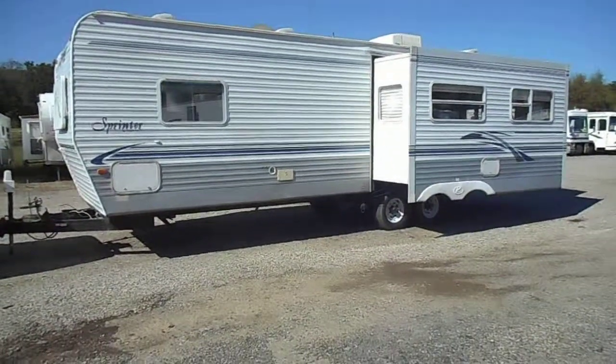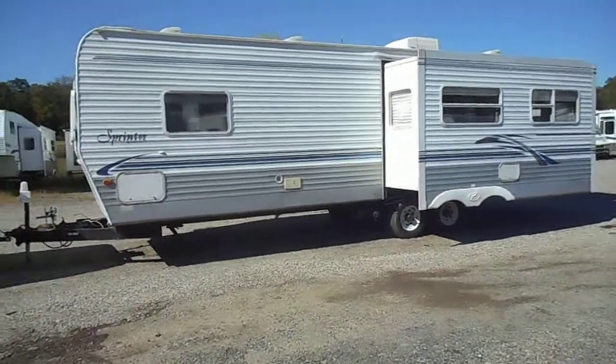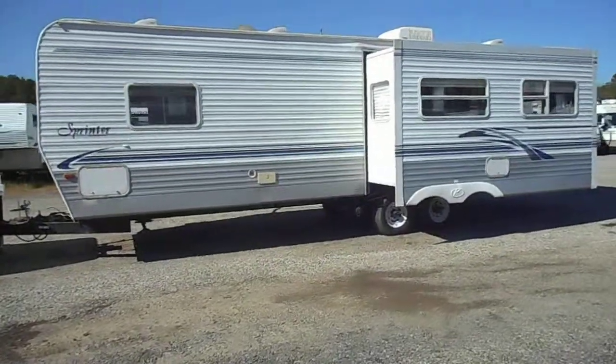Hi, welcome to 4Zs RVs. Today what we have for sale is a 2003 Keystone Sprinter 299 RLS.